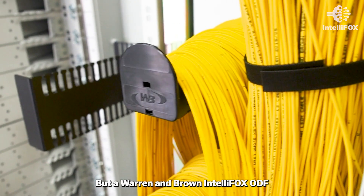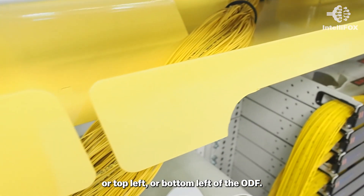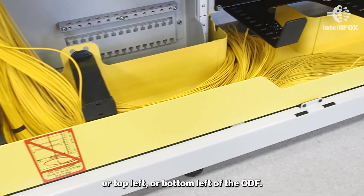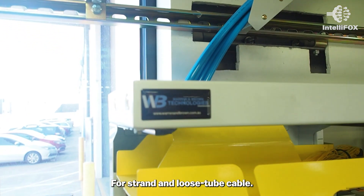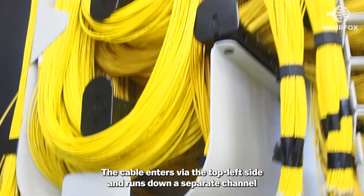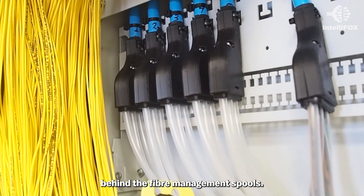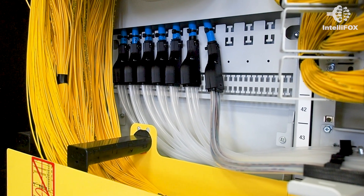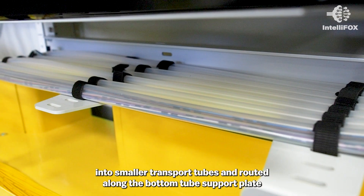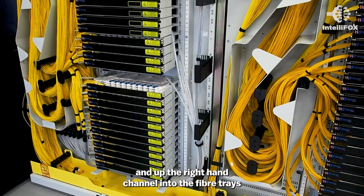For the Warnenbrand IntelliFox ODF, cable entry is possible from the top right, top left, or bottom left of the ODF. For stranded loose tube cable, the cable enters via the top left side and runs down a separate channel behind the fiber management spools. The cable is then divided or broken out onto the cable breakout plate into smaller transport tubes and routed along the bottom tube support plate and up the right-hand channel into the fiber trays.